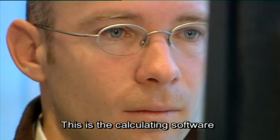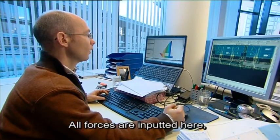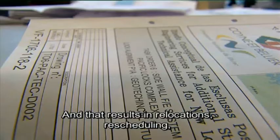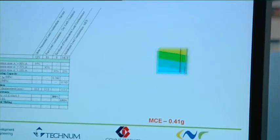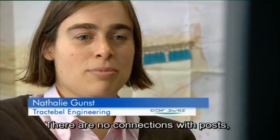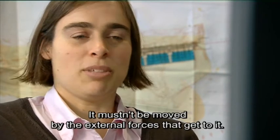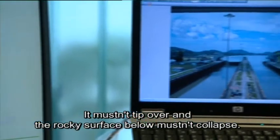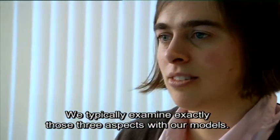This is our calculation package, where we have, among other things, the structural dimensioning. All the forces are included — even the seismic forces, the earthquake forces. The lock walls are gravity structures, a study all on their own. These are constructions that simply rest on the ground with no connection between the walls, so they must stay stable under extreme forces, must not slide, and must not tip over. Those are the three conditions we typically control with our models.